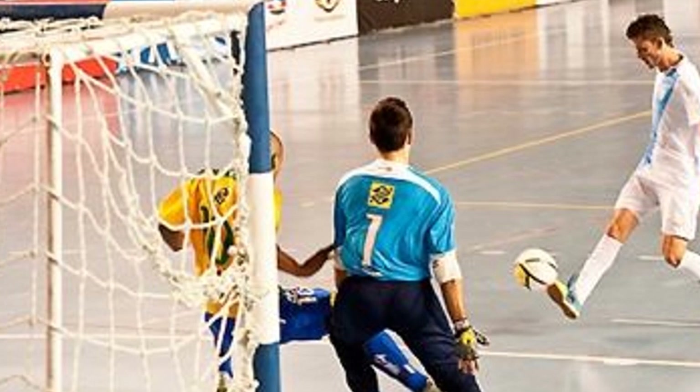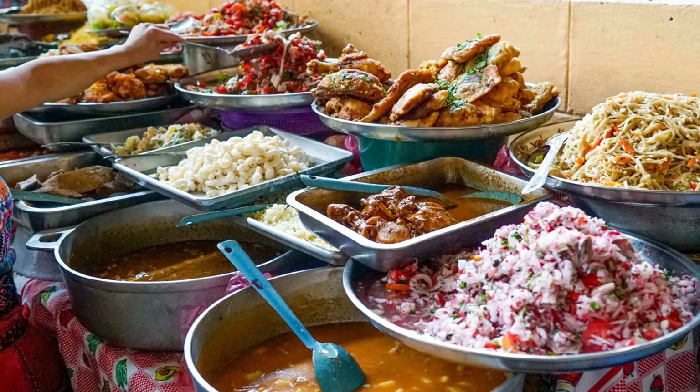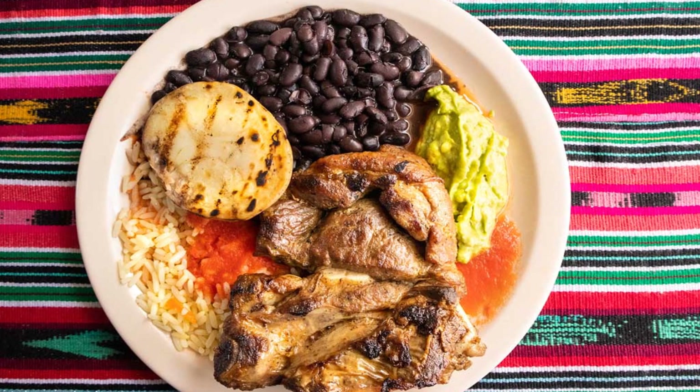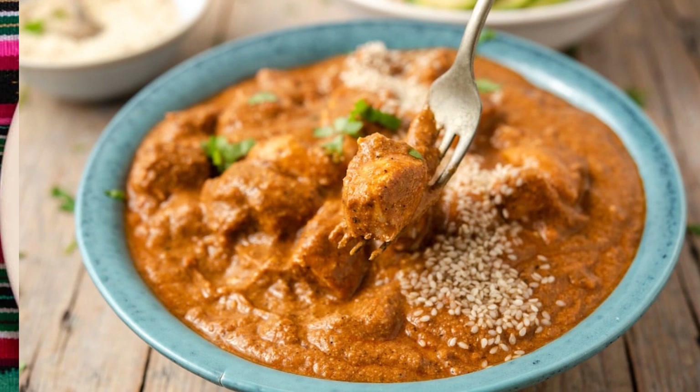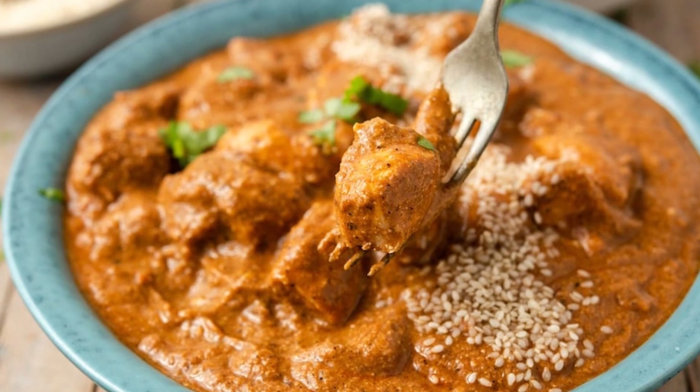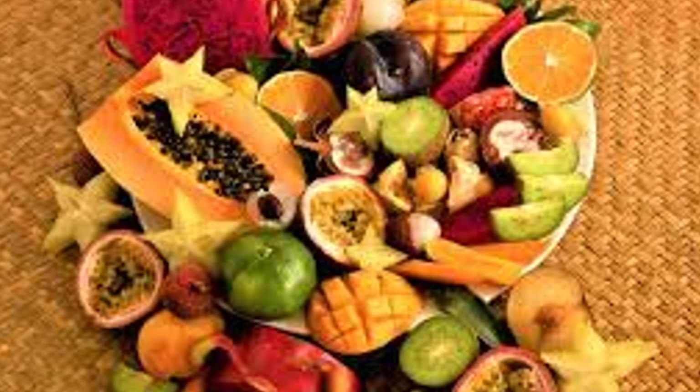Guatemalans make some of the most flavorful and delicious food in Central America. Corn, black bean, rice, meat — beef, chicken or pork — egg, cheese and tortilla are a mainstay. The most popular dish in Guatemala is pepián, a thick meat stew, but you can find the seafood version in the coastal area. Most Guatemalan meals include fresh fruits including mangoes, papayas or bananas, thanks to their location and the weather. Some of the best Arabica coffee comes from Guatemala.